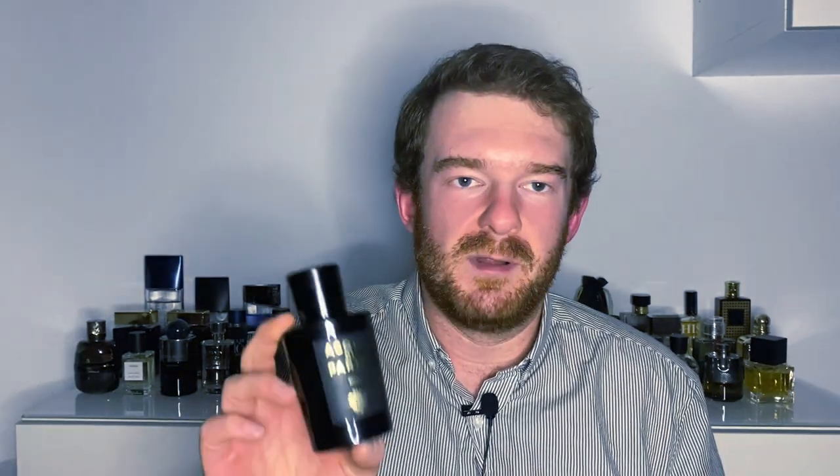I wouldn't recommend this to somebody just starting out in fragrance in general — it's a little more advanced. However, I would recommend it to somebody as their first oud fragrance, because in the grand scheme of oud fragrances this is definitely one of the easiest to wear. You should really check this one out.